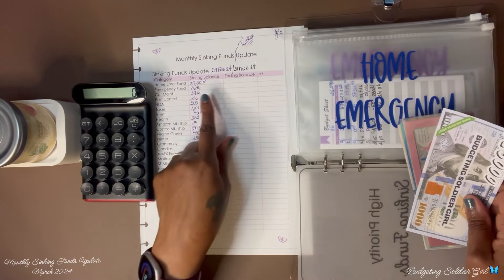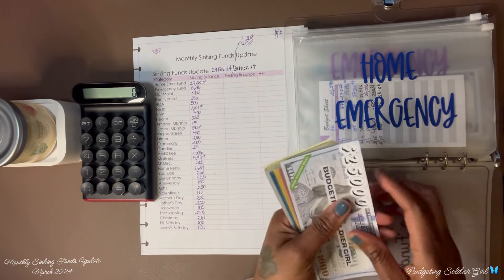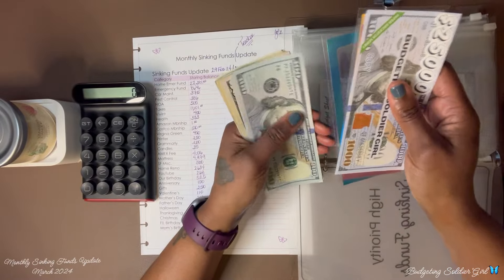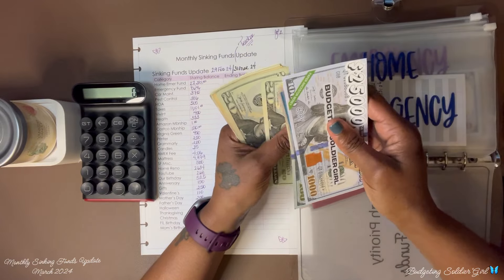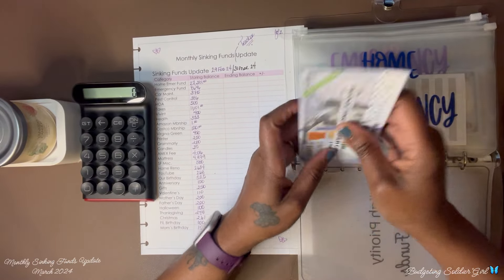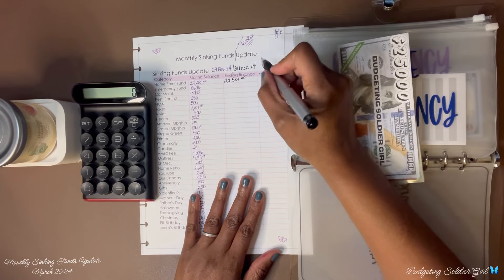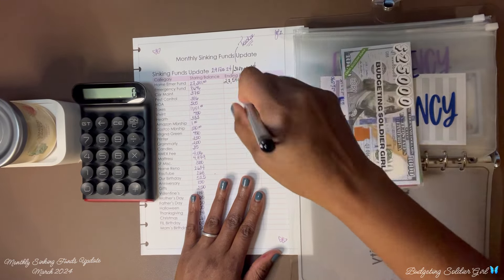For the end of February I had $27,381. Now I have $27,581, and I saved $200 for the month of March.